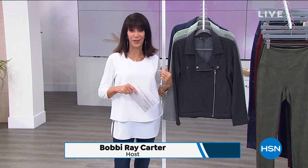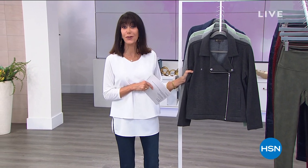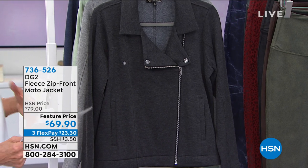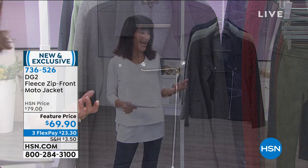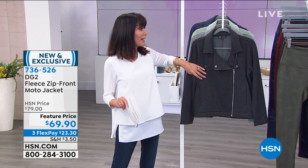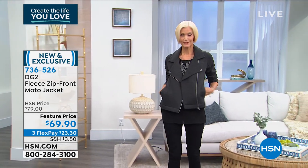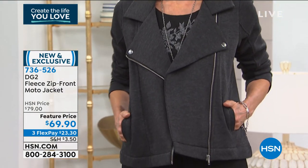Welcome to another full hour of DG2 with Diane Gilman. The host had to change out because the hoodie she was wearing sold out. Coming up later in the hour — brand new, nobody has seen this yet. Imagine Diane taking the updated on-trend look of a moto jacket and doing it with comfort and style. This is all fleece — a fleece moto jacket, never presented before. Available in black — Carol is wearing it in black — along with gray, moss, and navy. It's 60% cotton, 40% polyester, soft fleece knit.